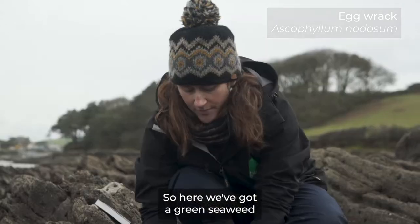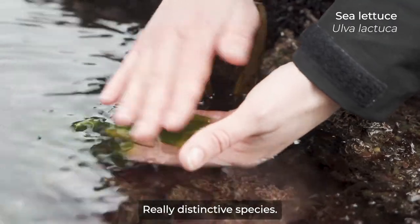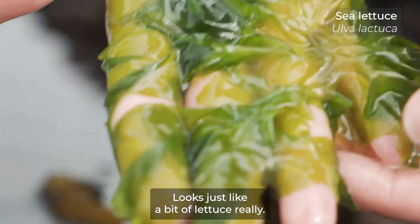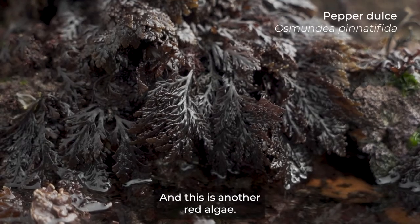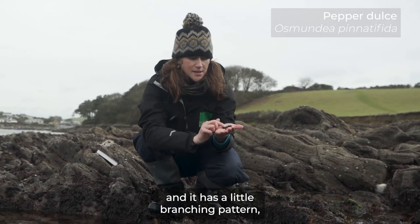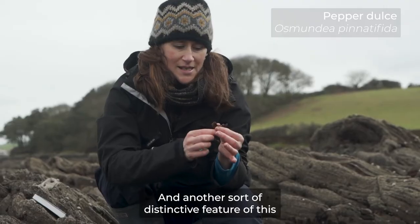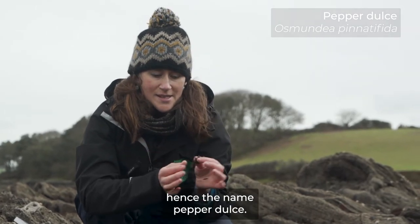Here we've got a green seaweed called sea lettuce — a really distinctive species. It's kind of big and flat and slightly wavy on the edges, looks just like a bit of lettuce. And then we've got pepper dulse along here, which is another red algae. You can see it's flattened throughout and it has a little branching pattern which makes it look just a bit like a fern. It's quite often growing on the sides of rocks, and another distinctive feature is it tastes a bit garlicky and peppery — hence the name pepper dulse.